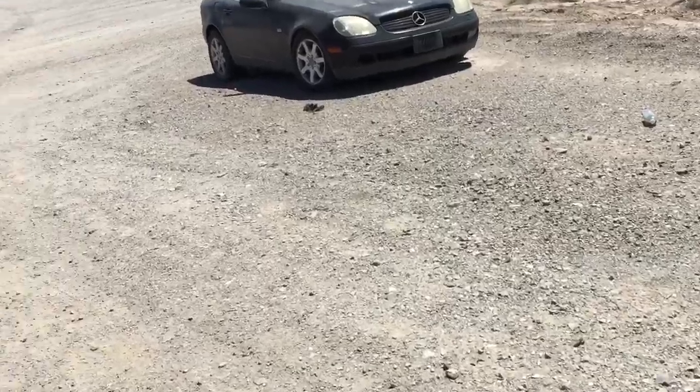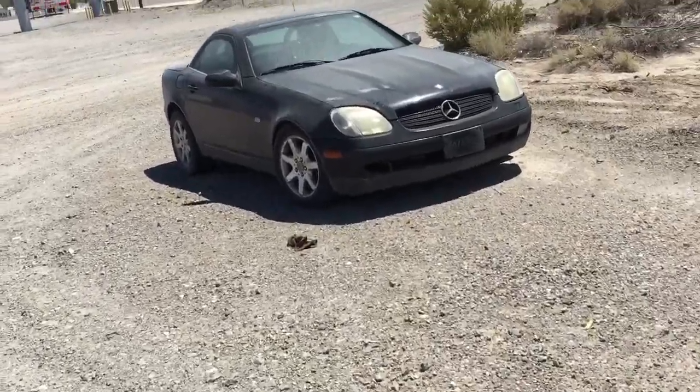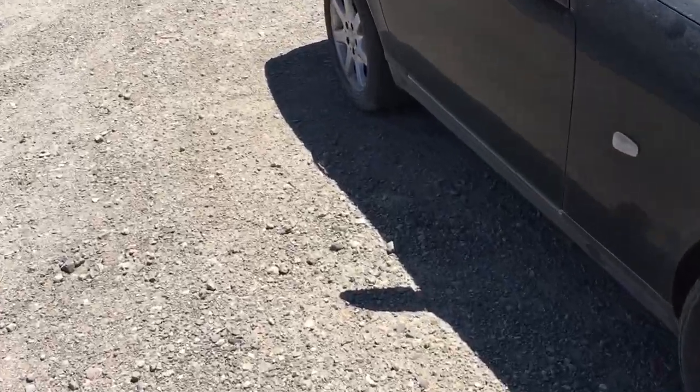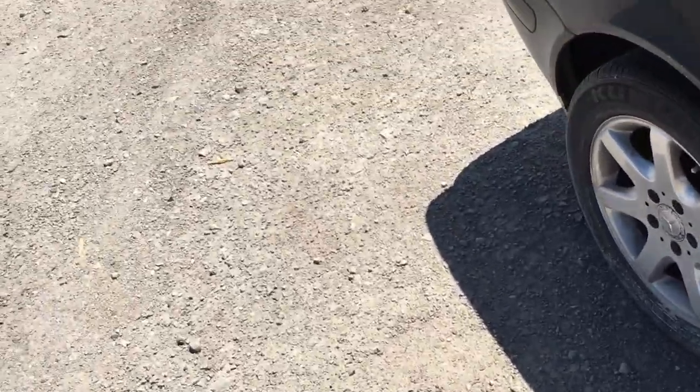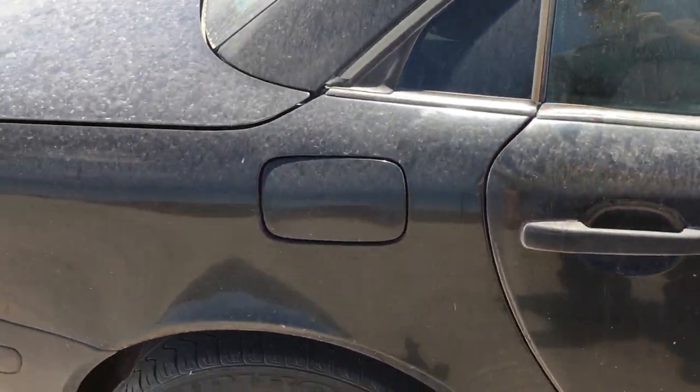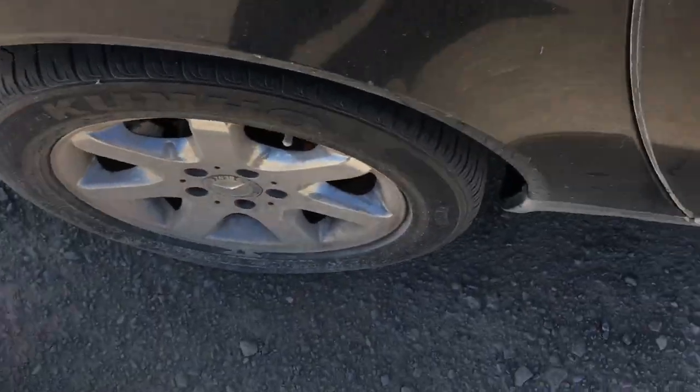We've got somebody abandoning this hoopty. It tells me it's been sitting here — when rain hits the ground hard enough, it bounces dirt back onto the car. So it's been sitting here for some time.